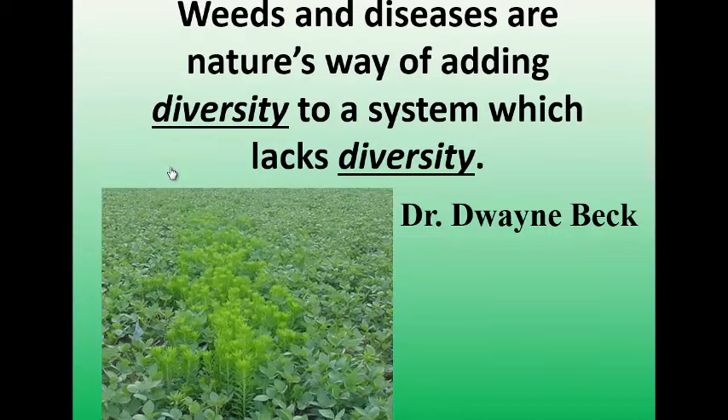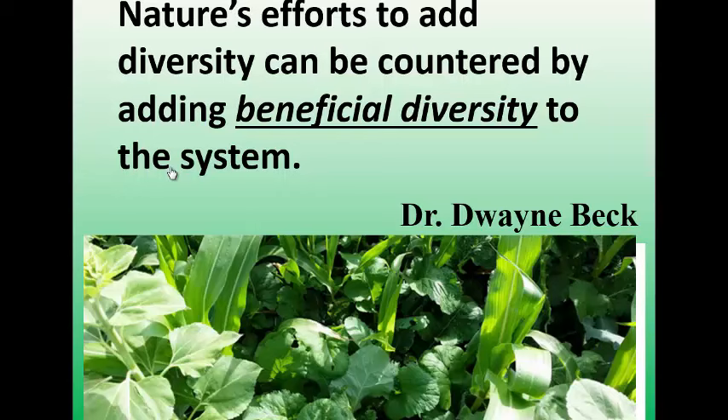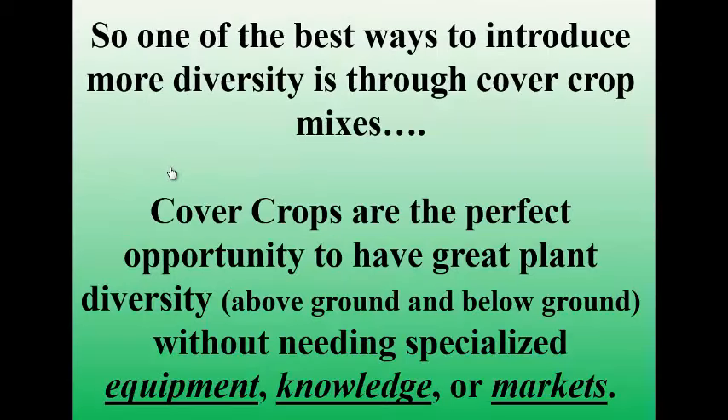Dwayne Beck — one of the top agricultural minds of our generation — says that weeds and diseases are nature's way of adding diversity into a system which lacks diversity. We see this all the time: the less diverse anybody's rotation is, the more weeds and diseases they're going to have. Somebody that's just corn-corn or corn-beans is going to have weed issues, insect issues, and disease issues because that system lacks diversity. But we can add diversity on our own, and one of the easiest ways is through cover crops, because cover crops are the perfect opportunity to have this great diversity.